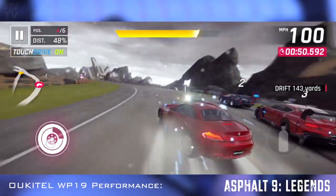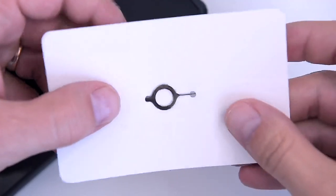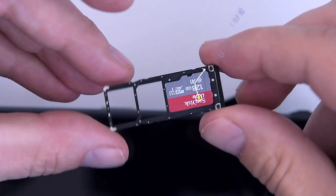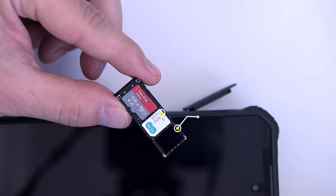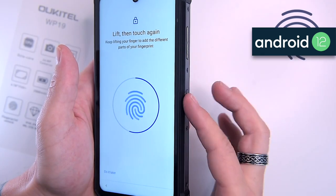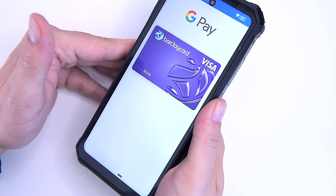The rest of the WP19's specifications is solid mainstream: 8 gigabytes of RAM, 256 gigs of on-board storage expandable up to half a terabyte with an external microSD card, which can be inserted into the SIM card tray along with two SIM cards, as the phone supports dual nano-SIMs with 4G LTE on both cards. The WP19 runs on Google Android 12, a new, dynamic and nicely designed OS. The phone also supports NFC, which means secure and contactless payments.